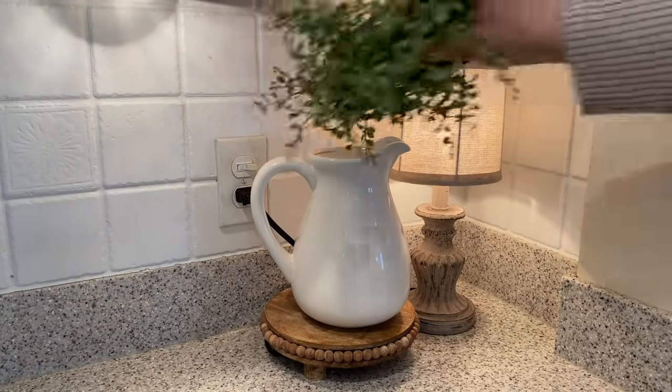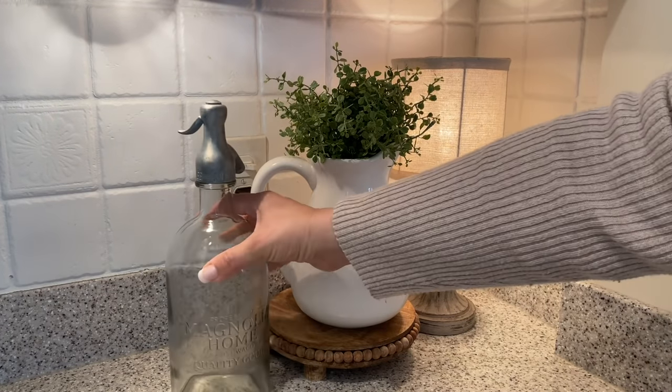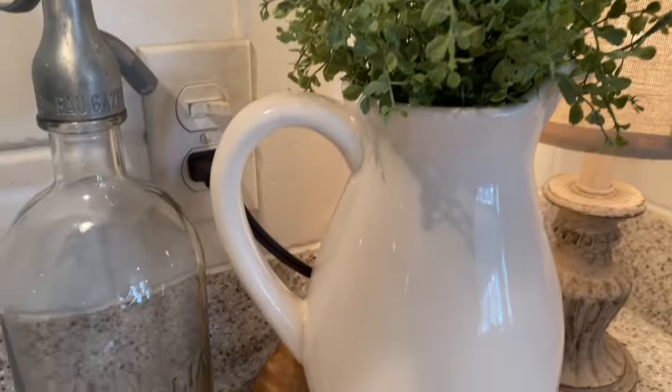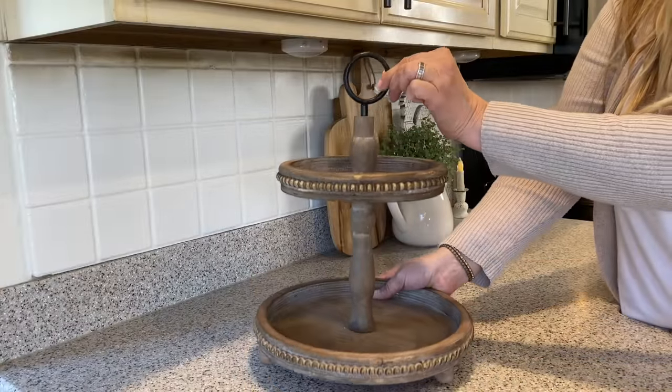Over in this corner, I always love having this little lamp tucked in the corner — it's from Hobby Lobby. I'm also going to add this white pitcher from Hobby Lobby with some greens, and this Magnolia Seltzer bottle that I got a few years ago at Home Goods.